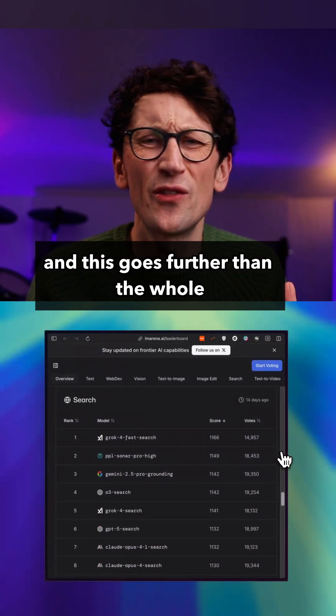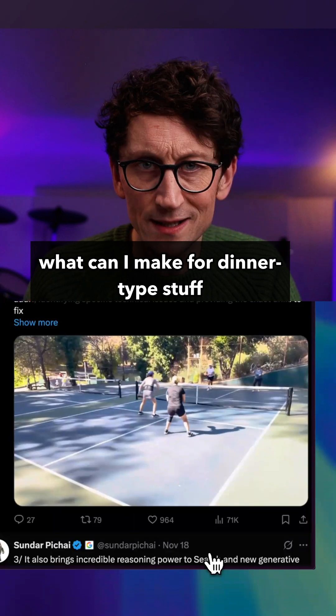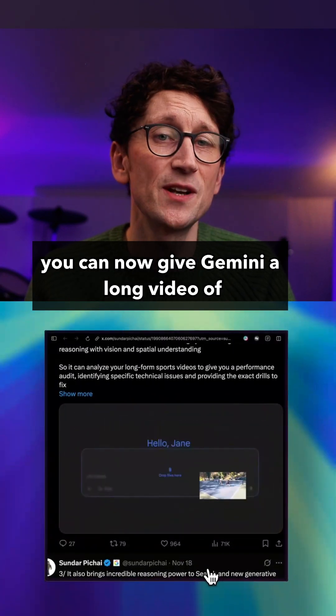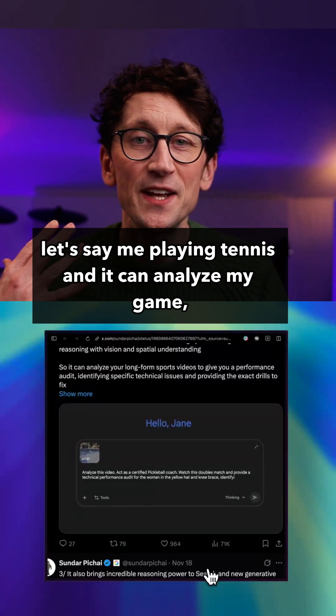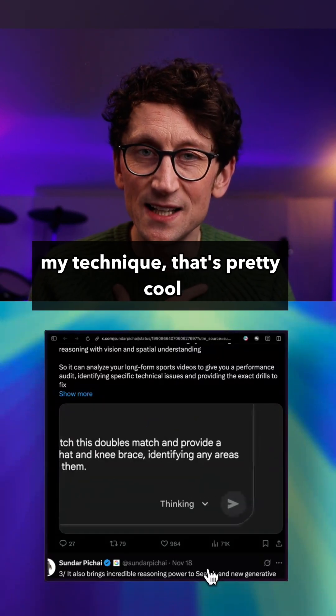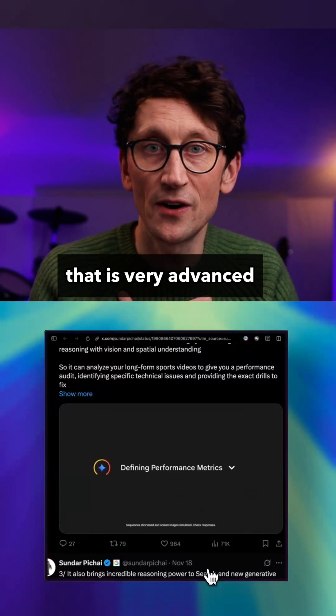This is an AI that can see the world and understand things very well visually. And this goes further than the whole 'take a picture of your fridge, what can I make for dinner' type stuff. You can now give Gemini a long video of, let's say, me playing tennis, and it can analyze my game and my technique. That's pretty cool — that is very advanced.